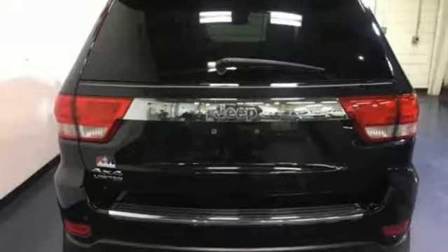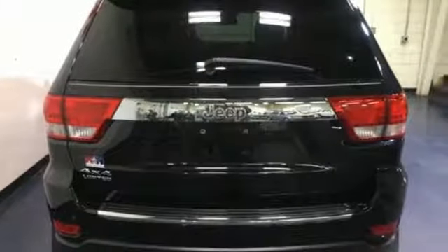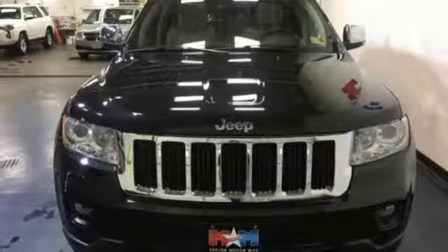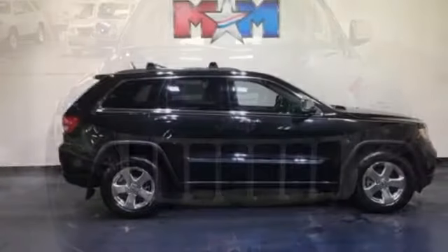The Truth About Cars proclaims it's staggeringly competent off road, but it's also an absurdly composed, quiet and comfortable freeway cruiser. The Jeep life fits your life.